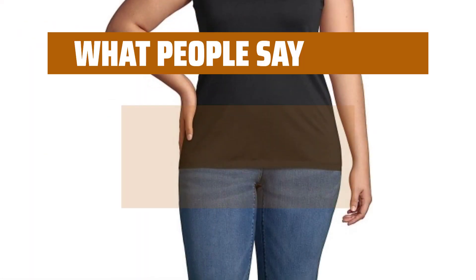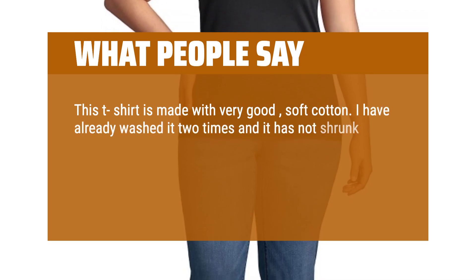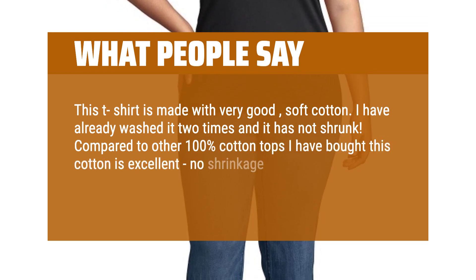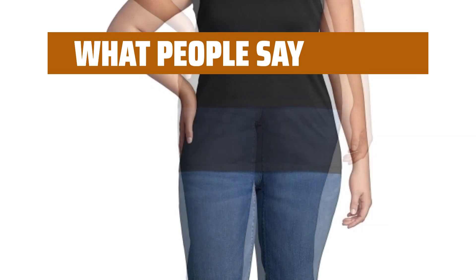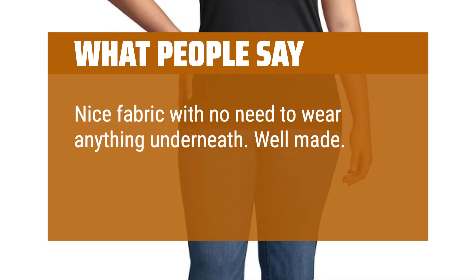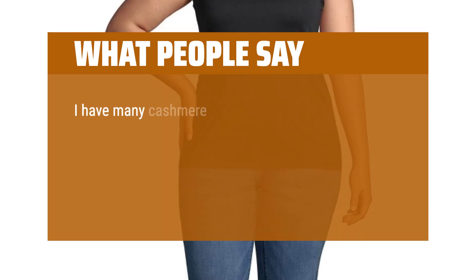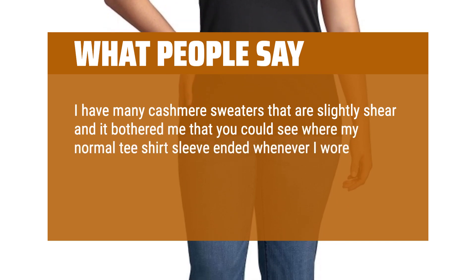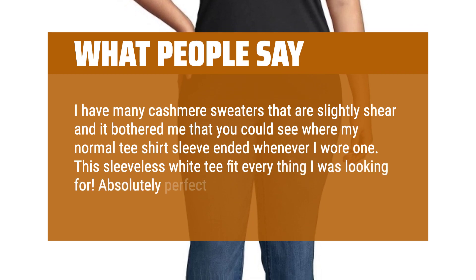What people say: This T-shirt is made with very good, soft cotton. I have already washed it two times and it has not shrunk. Compared to other 100% cotton tops I have bought, this cotton is excellent — no shrinkage, no pilling, excellent quality. Very comfortable and cool. Nice fabric with no need to wear anything underneath. Well made. Wore a medium and it fit perfectly. Would purchase again. I have many cashmere sweaters that are slightly sheer and this sleeveless white tee fit everything I was looking for. Absolutely perfect for my needs.